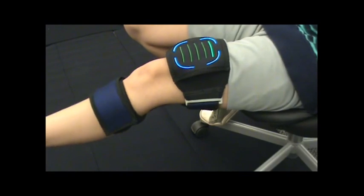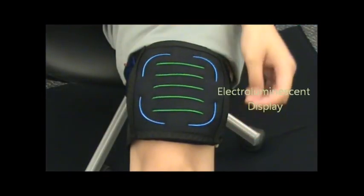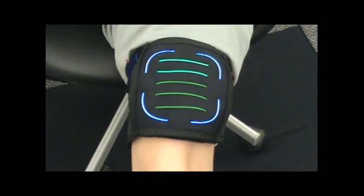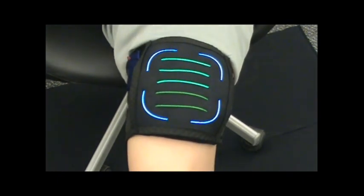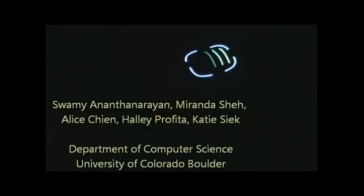We use a bend sensor to detect knee angle in real time and visualize this metric through an electroluminescent display. PTVS is a self-contained portable knee rehabilitation device that has the potential to motivate patients towards their therapy goals.